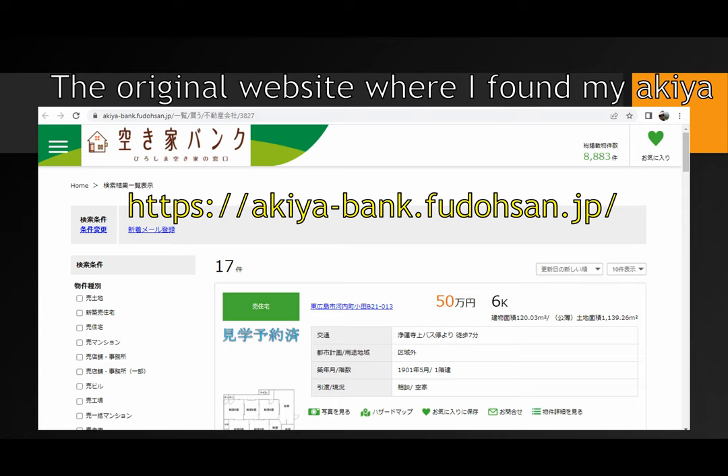For those of you interested in finding your own Akiya and buying it, this one is located in Hiroshima. If you notice the website I put in the middle in yellow — akia-bank.fudosan.jp — if you go to this address, you can look through to see what they have in the way of houses for rent or for sale and land for rent or for sale. It is in Japanese, so you'll have to use a translator; I just used Google to translate the whole page and it worked well enough. This is just one example for the Hiroshima area, but if you actually want to get more information about some of these places listed, you're going to have to register with the actual Akiya bank in that local city; otherwise they won't give you information.